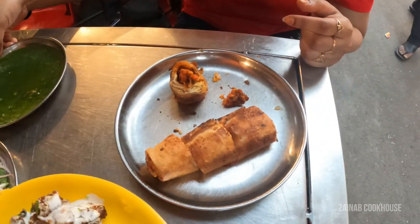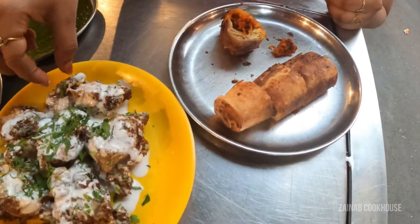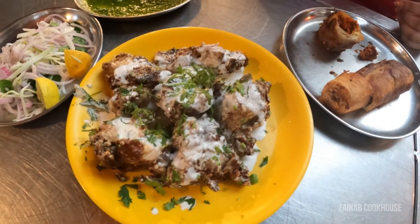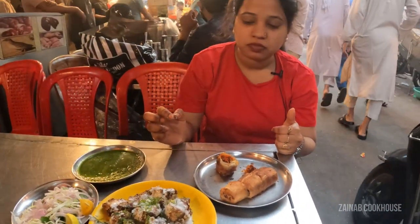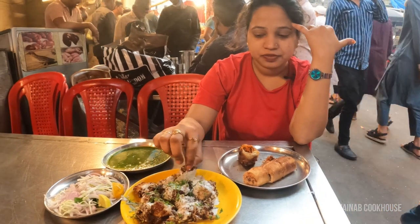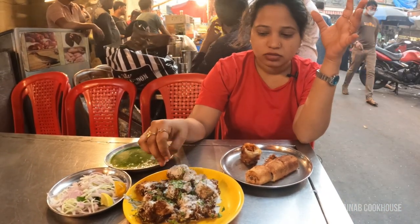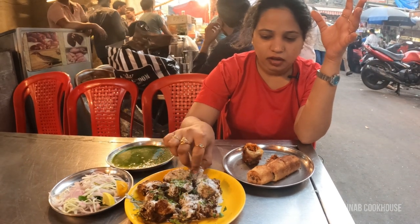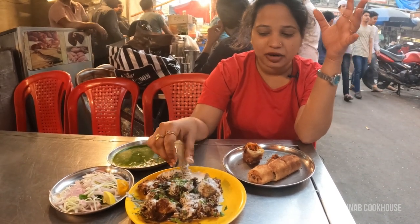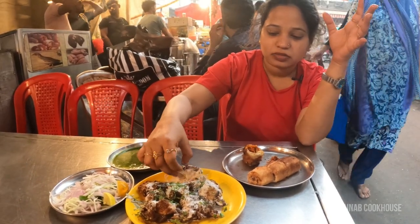Here is our malai tikka. It's not soft — actually it is soft, not crispy — this is a malai tikka. It's nice, it's nice.